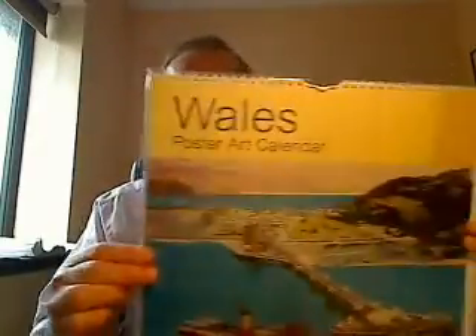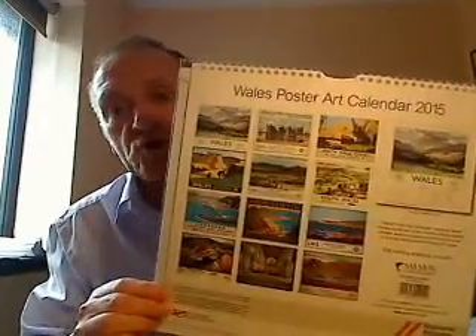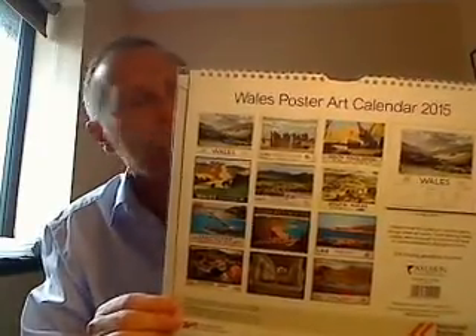Oh hi there. In this video I'd like to show you the brand new Wales Poster Art Calendar for 2015. It's a large wall calendar featuring colourful railway poster art with each poster featuring a place in Wales.